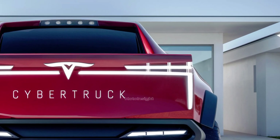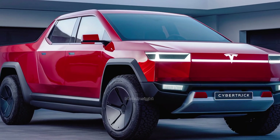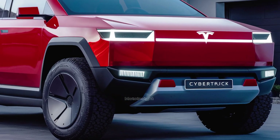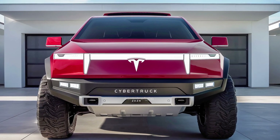But speed isn't the only thing this beast offers. The tri-motor configuration boasts an impressive towing capacity of over 14,000 pounds, so whether you're hauling gear for a job or pulling a trailer, the Cybertruck has you covered.